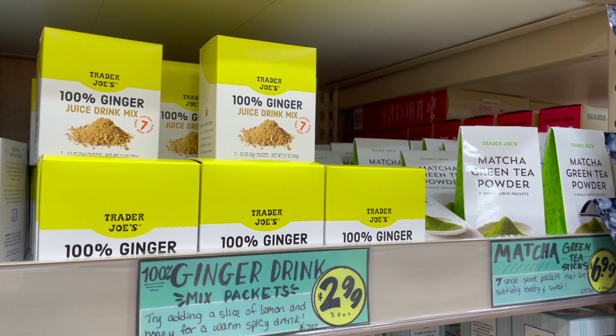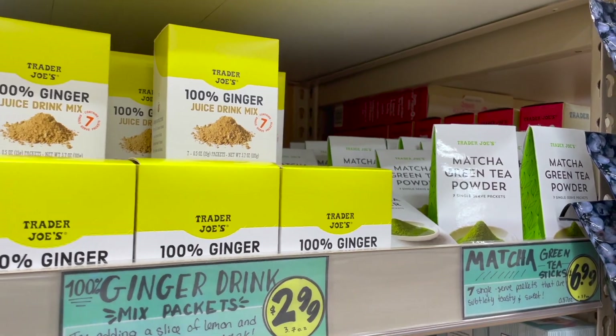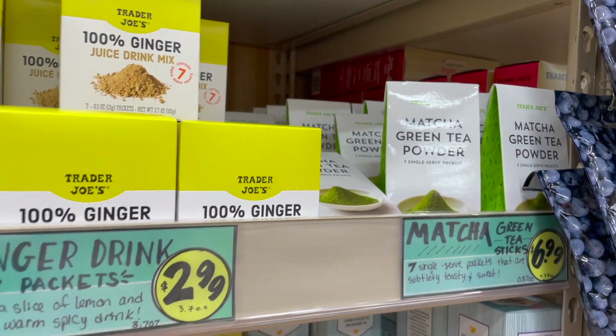And then we have 100% ginger drink mix packets. And next to that we have the matcha green tea powder, which has seven single serve packets.